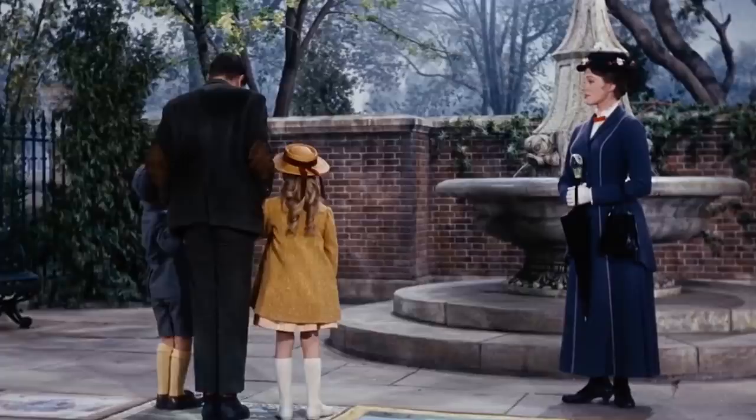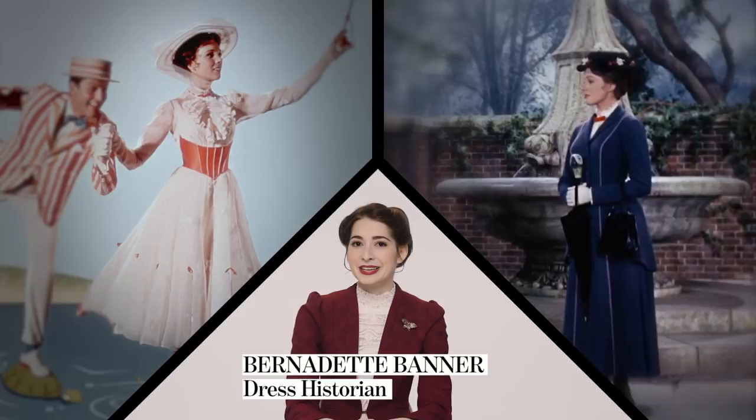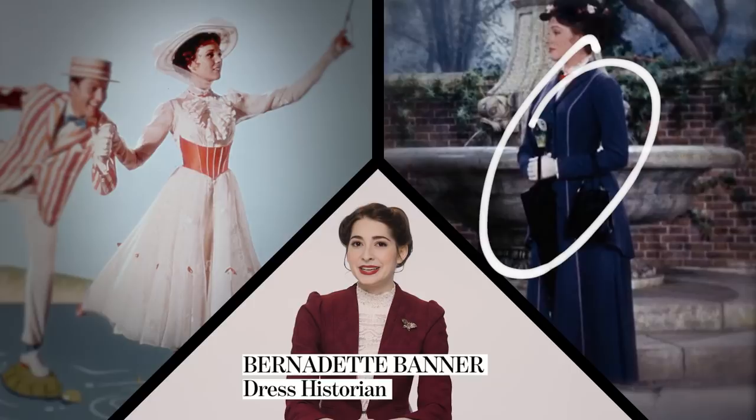This is Mary Poppins. You know her from Disney's Mary Poppins. You know this outfit and this one. But are they accurate? We got fashion historian Bernadette Banner to walk us through what the movie got right and what they got wrong about these looks.